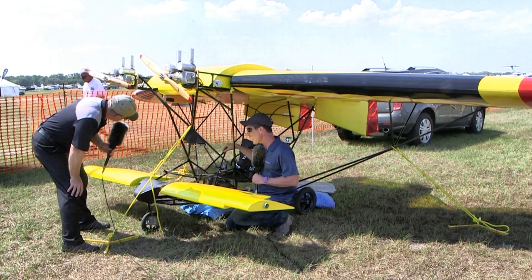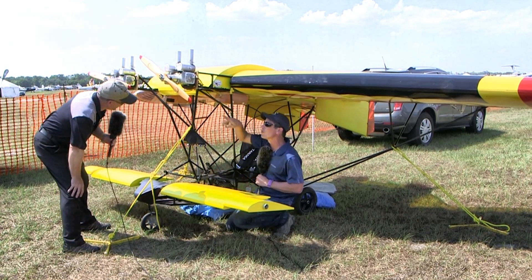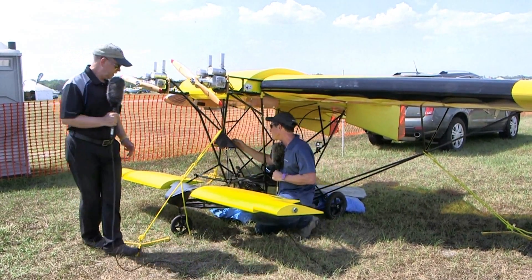With the stick full aft, go right and left - you still have aileron control. Quite a bit of movement actually. And you still have rudder control which is very authoritative with the prop blast right over them - they're right in line. So that's a lot of controllability.